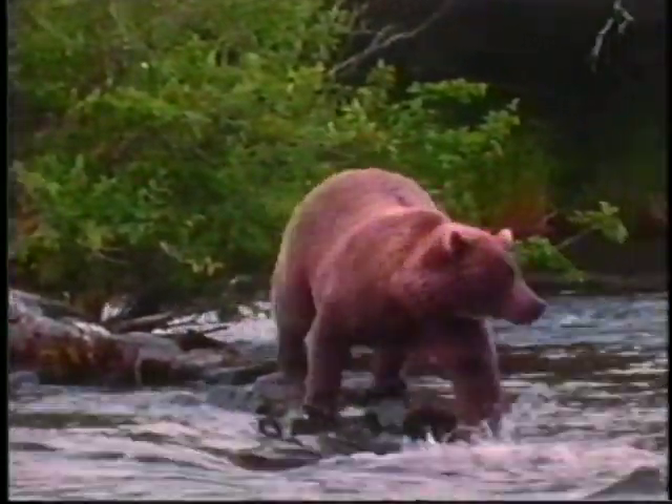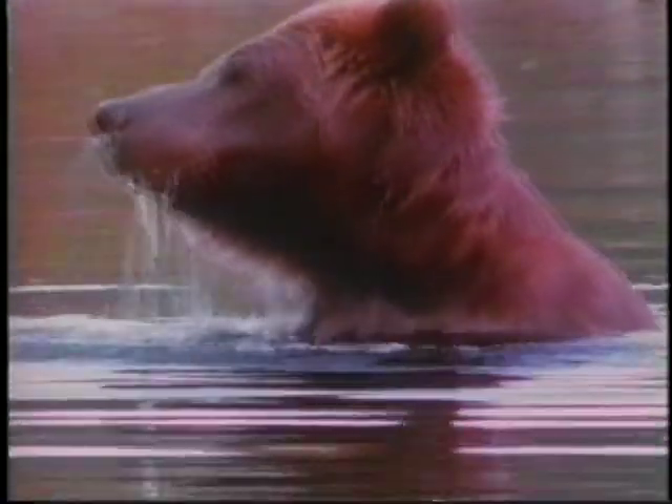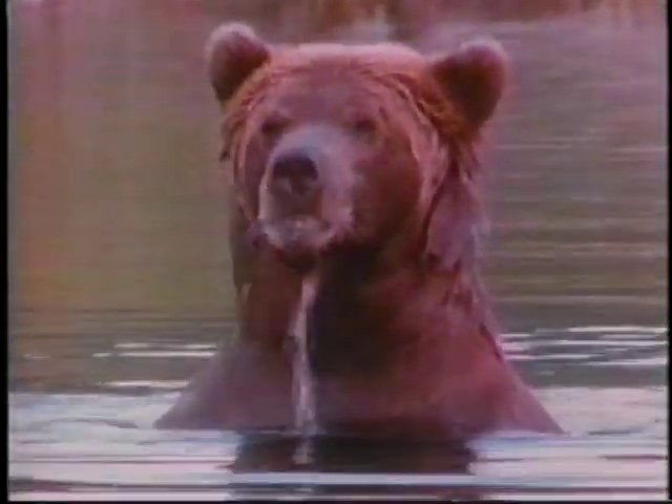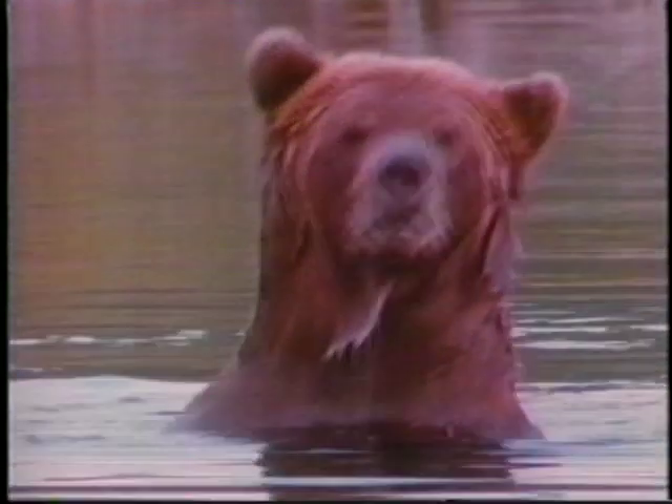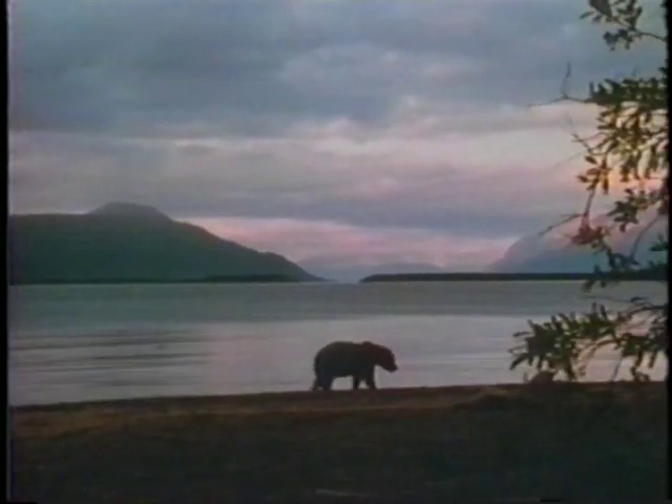Grizzly bears vary from pale yellowish brown to dark brown. The under fur is typically chocolate brown and the guard hairs generally have white bands and/or white silvery tips of various lengths, giving the animal a frosted or grizzled appearance that becomes more obvious on darker animals. The long fur and bulky body makes the grizzly bear appear larger than it actually is, leading to grand exaggerations of bears weighing one thousand to two thousand pounds.